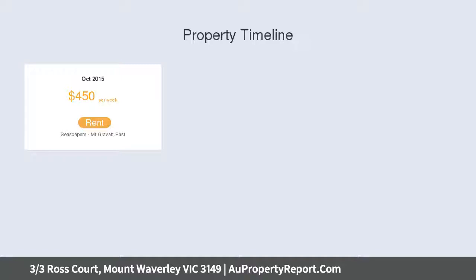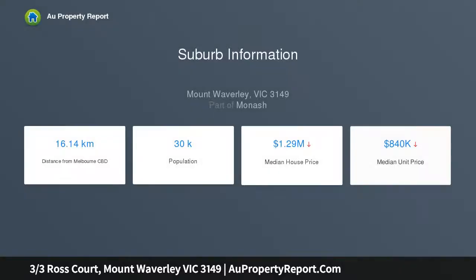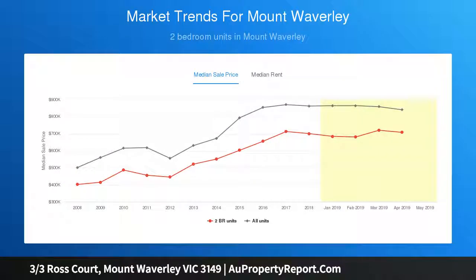Lifestyle flexibility is confirmed by a ground-floor main bedroom fitted with WIR en-suite, complemented by two additional robed bedrooms, study area, split system heating, AC throughout, powder room, courtyard and double garage.